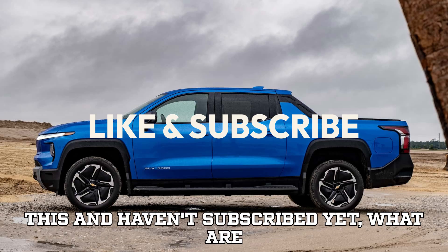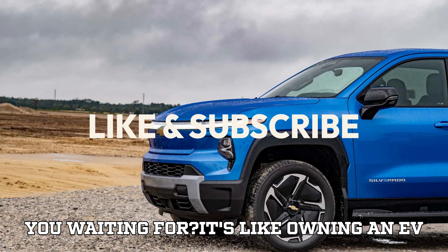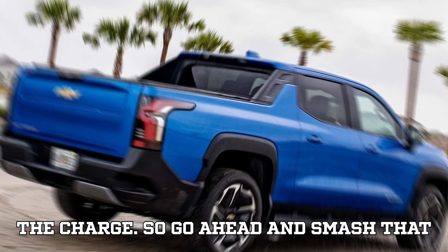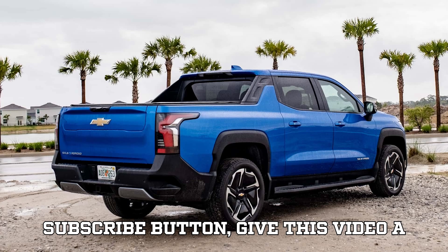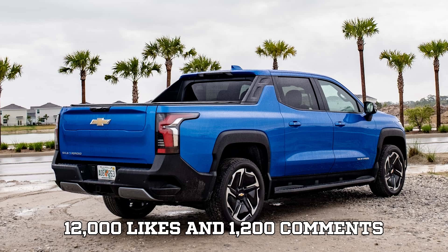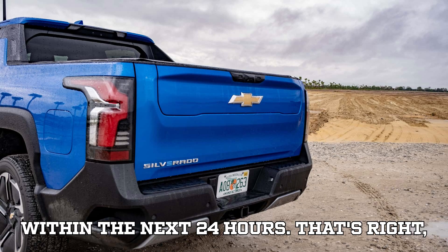If you're watching this and haven't subscribed yet, what are you waiting for? It's like owning an EV but never plugging it in — you're missing the charge. So go ahead and smash that subscribe button, give this video a thumbs up, and help us hit our challenge: 12,000 likes and 1,200 comments within the next 24 hours.